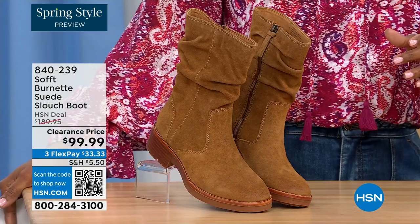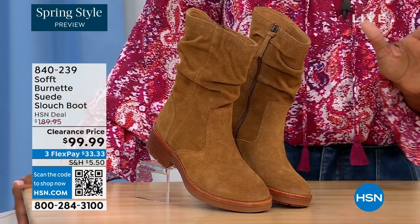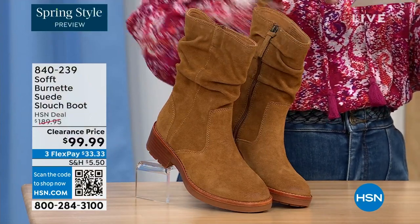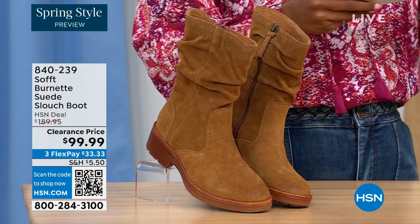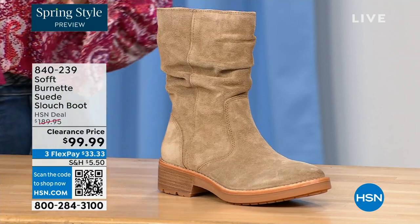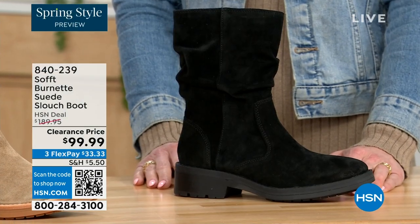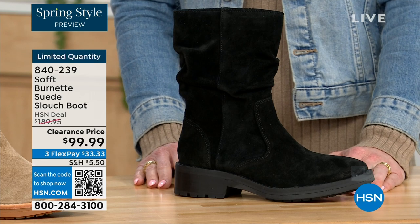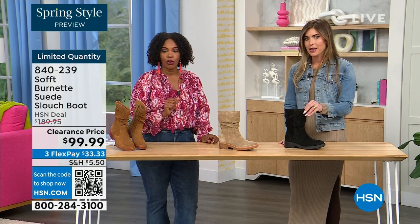What you're looking at right here is called the Burnett — it's a suede slouch boot. We don't have a lot of these left. This one is called Brandy and this color has been going first all evening. The lightest option is called Barley, and then we have it in black. Sizes 6 to 11 including half sizes in medium widths. We took $90 off our regular HSN price — this is a steal. We've got 134 left.